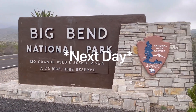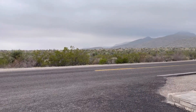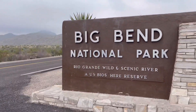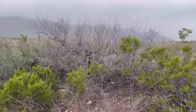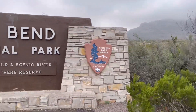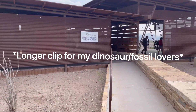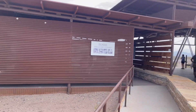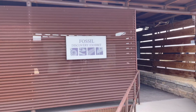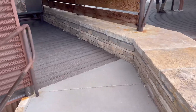Alright, we are now here at Big Bend National Park here in Texas — it's like right at the bottom near the border. Alright, this is one of our first stops. This is a Fossil Discovery Exhibit. We got the ultra boots on — let me tell you what they got up in here.